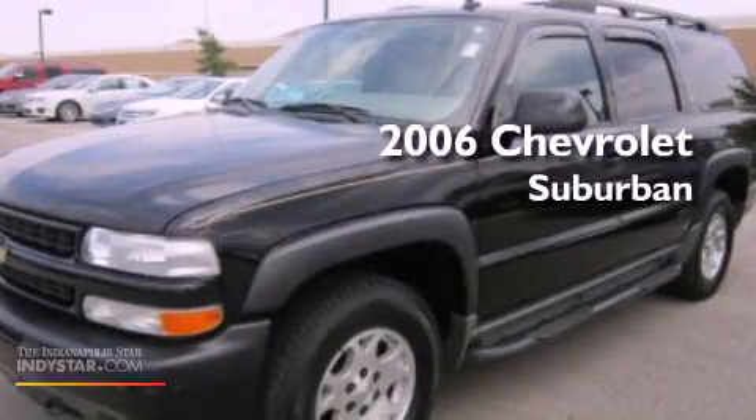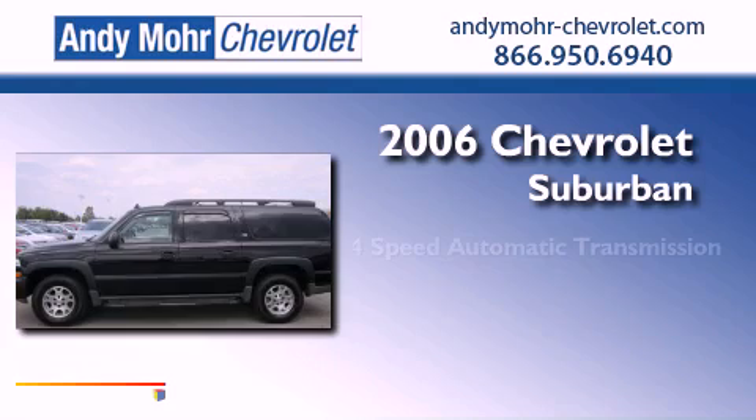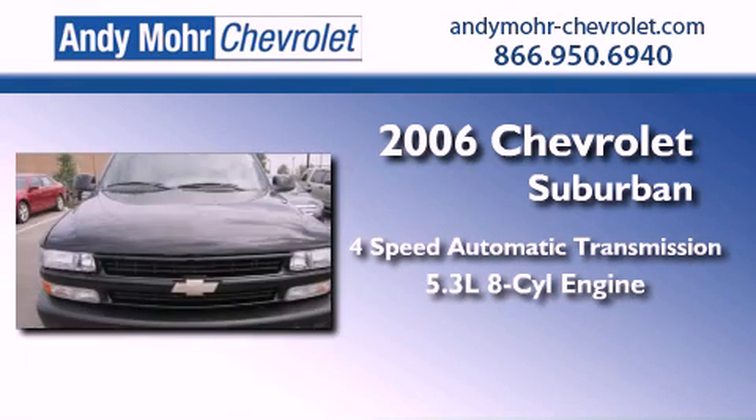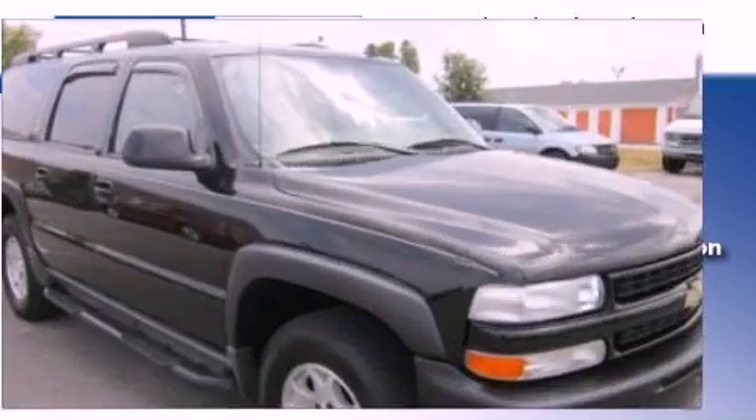This is a 2006 Chevrolet Suburban. This SUV has a four-speed automatic transmission, a 5.3-liter V8, and the added capability of four-wheel drive.